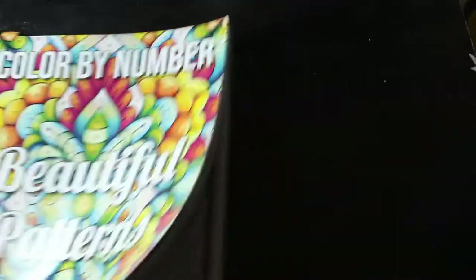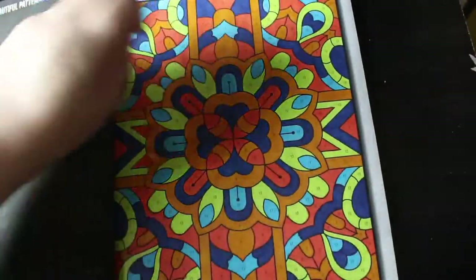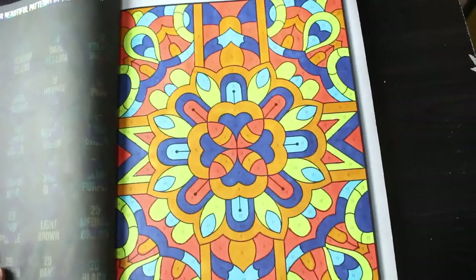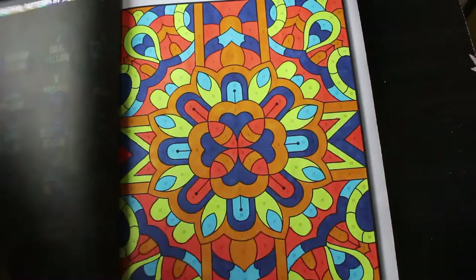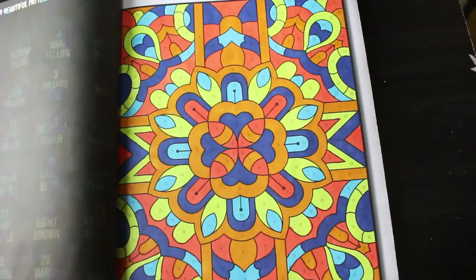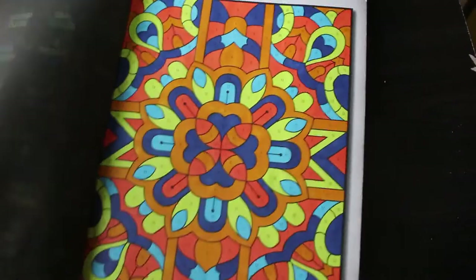I did one in Beautiful Patterns — this is a Jade Summer Colour by Number. I have tabbed it. What number are we on? Number 18, wow. I like this one, it's a very nice one. They do tend to use a lot of the same colours in the pattern schemes, but I don't mind that — I find that quite relaxing. And that was really nice, I really enjoyed that. I love these Jade Summer ones.